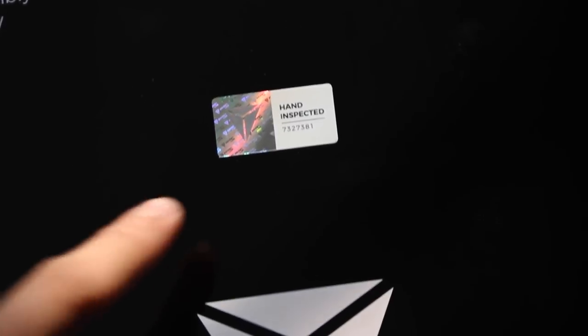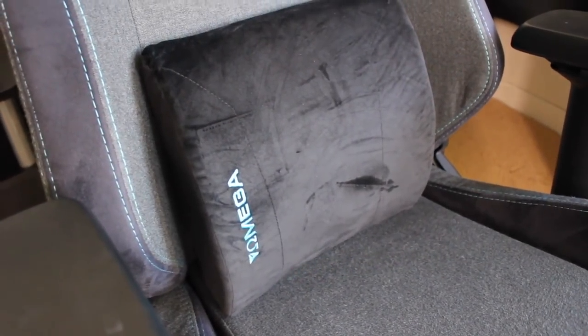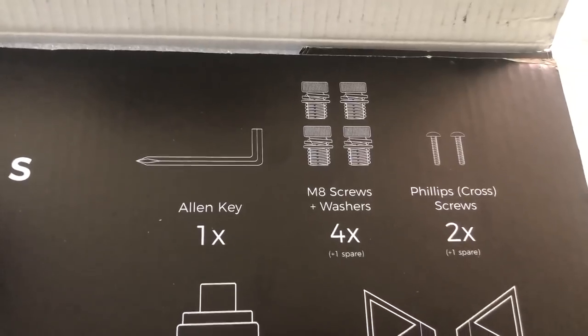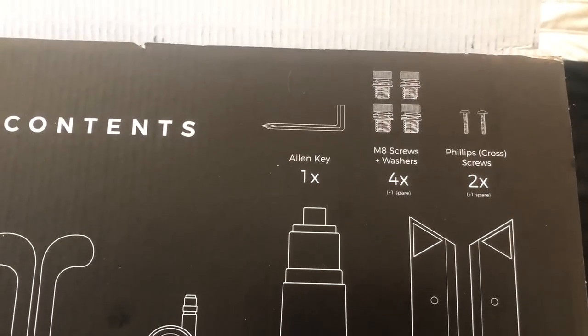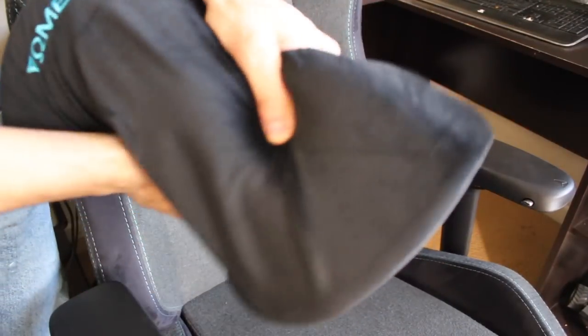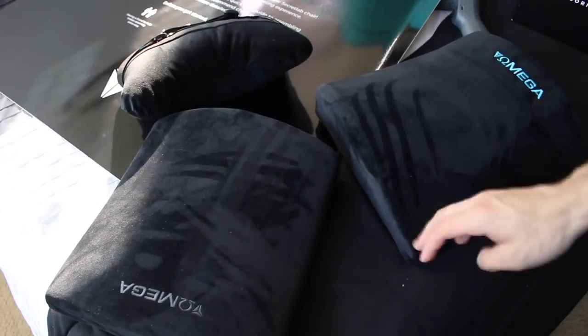The poster also has a seal letting us know the chair was pre-inspected before shipping, giving consumers peace of mind that the product won't arrive damaged or with missing items. The wheelbase is made of aluminum with a really thick clear coat to help prevent scratches. Secretlab provides all the screws and tools needed, plus extra screws just in case. Once assembled, they include two pillows: a soft memory foam lumbar support pillow and a headrest cushion pillow — both extremely comfortable.